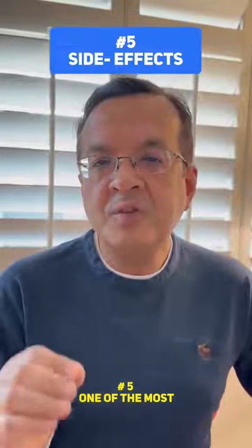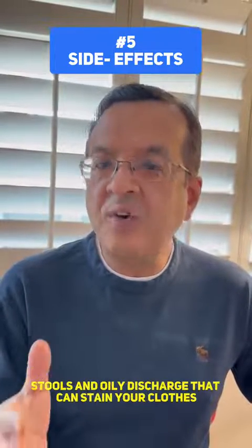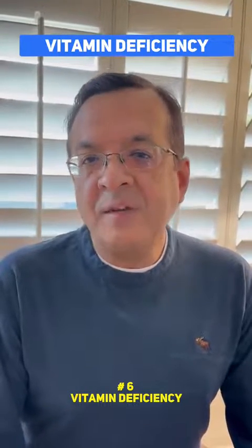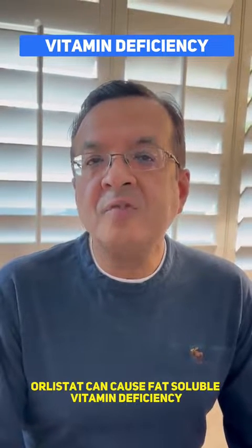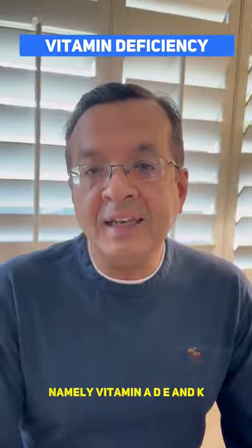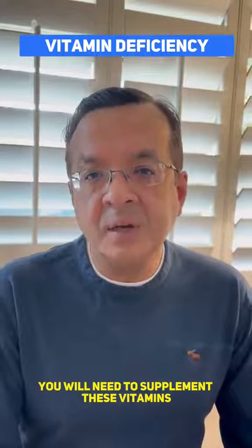Number 5: One of the most annoying side effects from this medication is oily stools and oily discharge that can stain your clothes. Number 6: Vitamin deficiency. By inhibiting fat absorption, Orlistat can cause fat-soluble vitamin deficiency, namely vitamin A, D, E, and K. If you are taking Orlistat, you will need to supplement these vitamins.